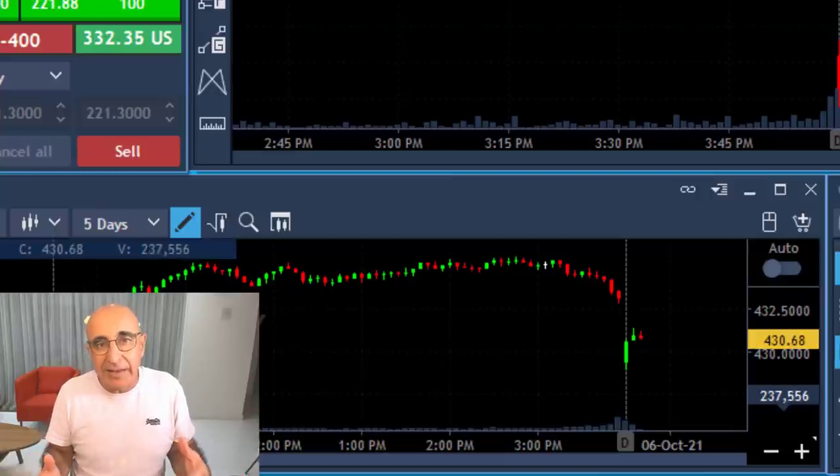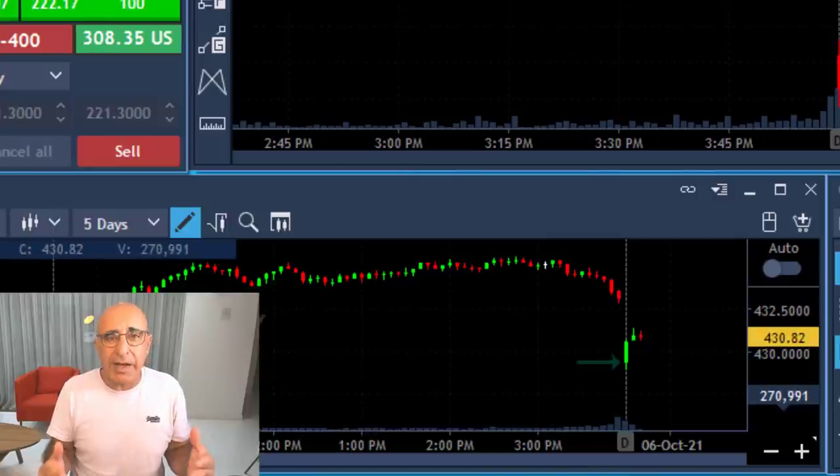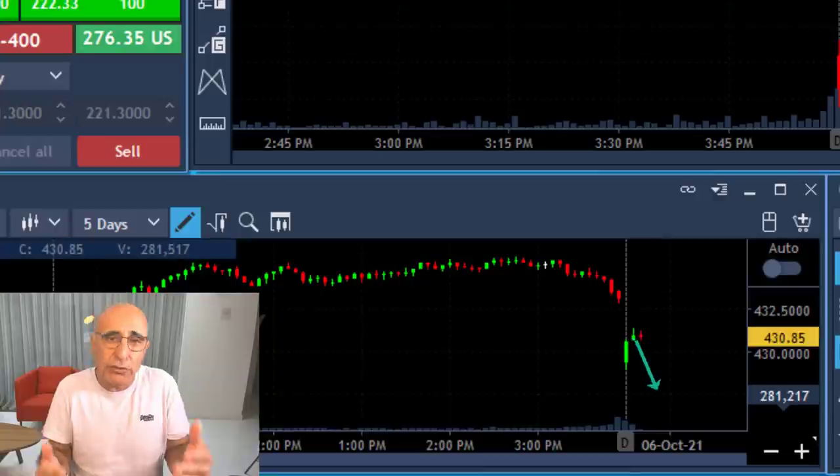Recently we've been trading lower — the S&P is moving down, trending clearly lower and sometimes with big gaps down. Today too we started with a gap down trying to move higher, and I expected it to fail.